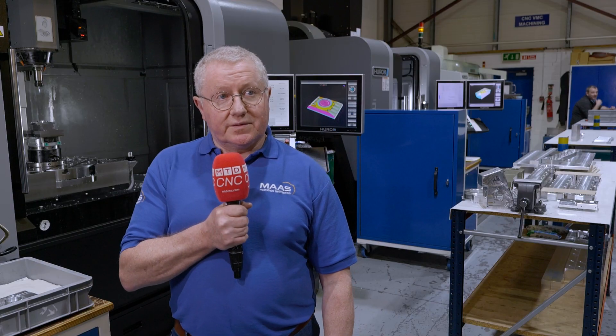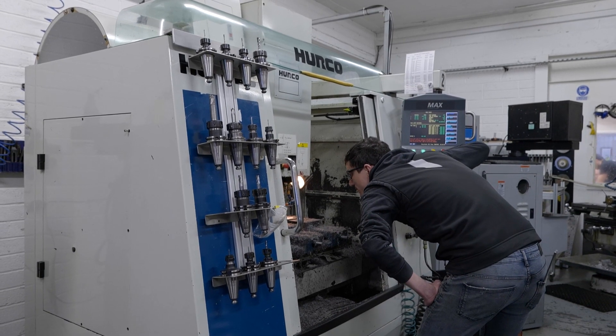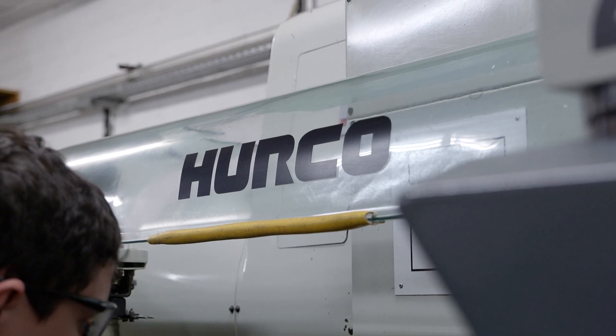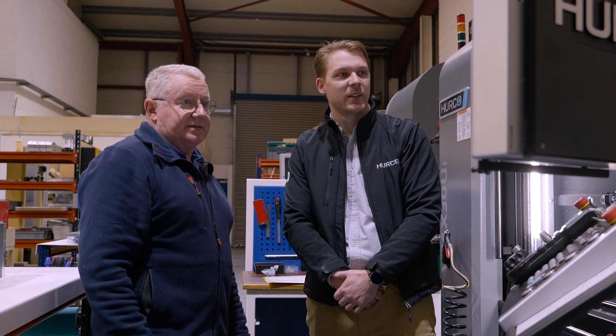We bought our first Harko back in 2000. It's still with us, believe it or not. We've had a relationship with Harko since then. We've bought and sold loads of Harkos in the meantime, upgraded in the meantime. And we owe our total business success to Harko over the years.